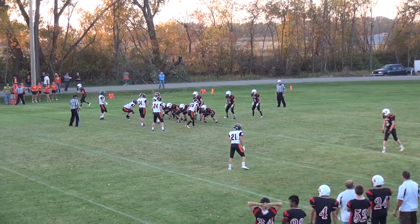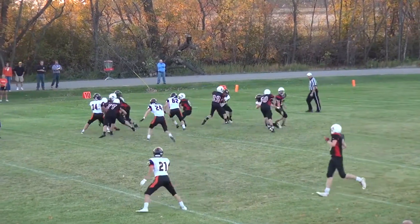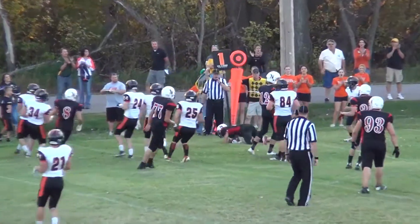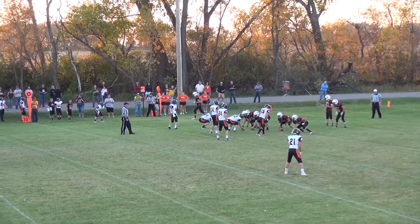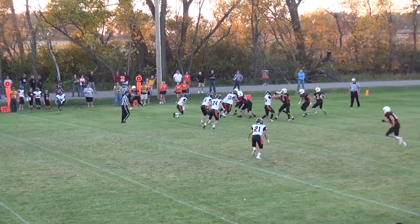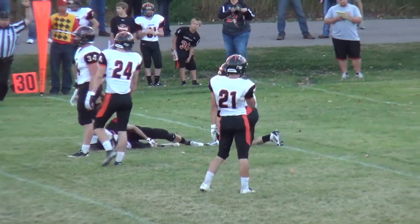They come out with single wide receiver to both sides, I-backfield, Komoroski under center. He turns and hands the ball off to Riley Thomas; he's off to the right edge and it looks like he's going to be brought down for a short yard. Wide receivers to both sides, Komoroski in the shotgun with Heisler to his left — Komoroski throws the short slant to Weston and he picks up a first down.